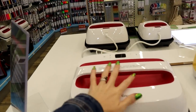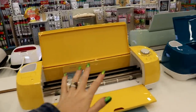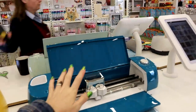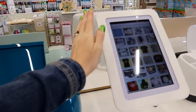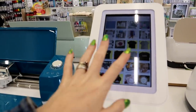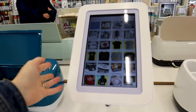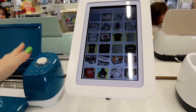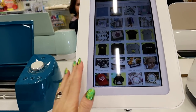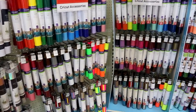We've got the EasyPresses here to be used, which is amazing. What I really like is that we've got tablets hooked up to the machines, so people can come and actually craft — which is super exciting. You'll be able to learn about Design Space and learn about how the machines work. I am so over the moon by this.